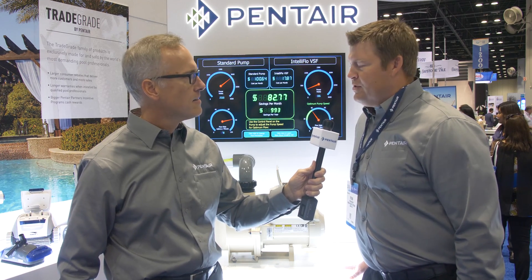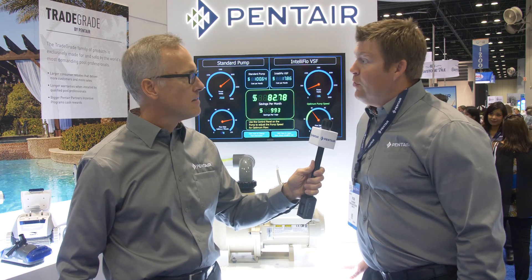Yeah, this is the IntelliFlow VSF — it's our speed and flow pump. So you have the ability to do speed control or flow control in this pump.